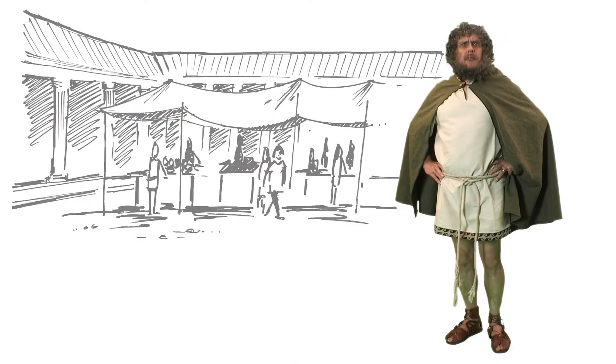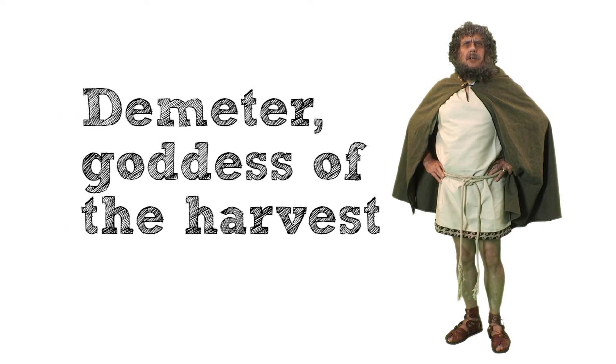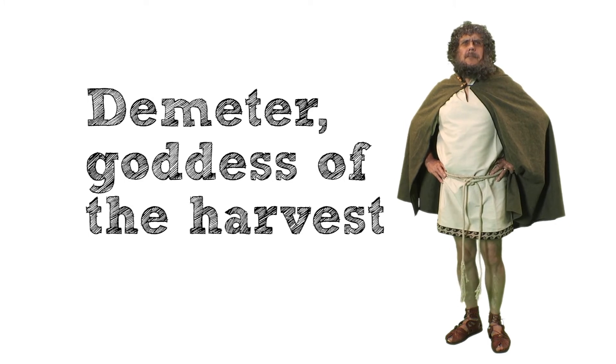Then finally, before going home, I'll stop at the temple to make an offering to Demeter, the goddess of the harvest. Well, you have to keep in with the gods, don't you?